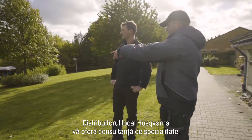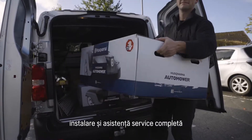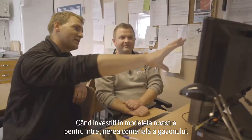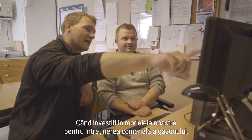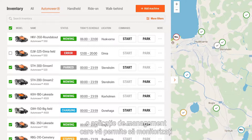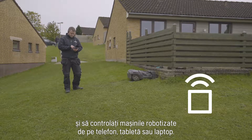Your Husqvarna dealer provides expert advice, installation, and full service support of your Husqvarna robotic mowers. When you invest in our commercial robotic mowers, you also get access to Husqvarna Fleet Services, a connected management tool allowing you to easily monitor and control them from your smartphone, tablet or laptop.